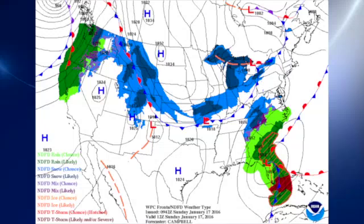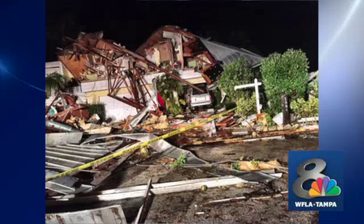Our surface map this morning features a low pressure area over north Florida with the cold front stretching down through central Florida into southwest Florida. Unfortunately overnight that system brought some severe weather to the state of Florida in the vicinity of Bradenton and Sarasota in Manatee and Sarasota counties. We had at least two tornadoes that have produced two fatalities and four injuries, and the damage is just now becoming visible as daylight occurs, but it certainly looks like the tornadoes were fairly powerful.